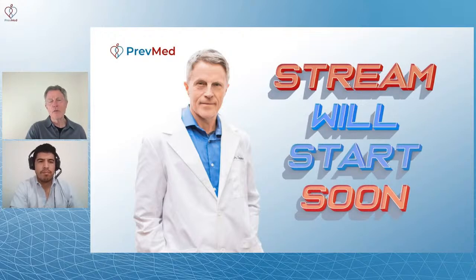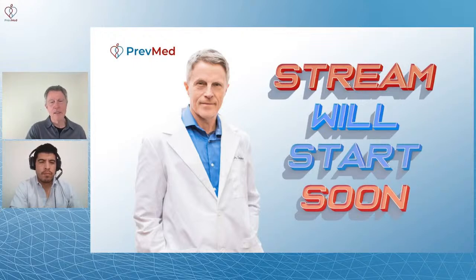We're going to be talking about the use with kidney failure. One of the things before we get started, we're not going to be covering too much about the mechanism. One of the questions that might be coming up would be, how does this medicine actually work? However, what we're going to be talking about is empagliflozin and kidney failure.